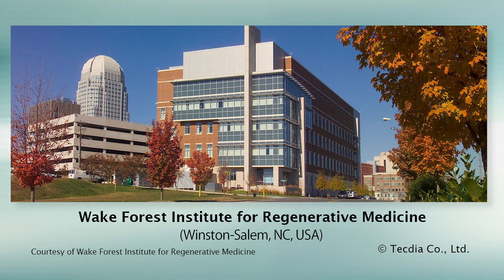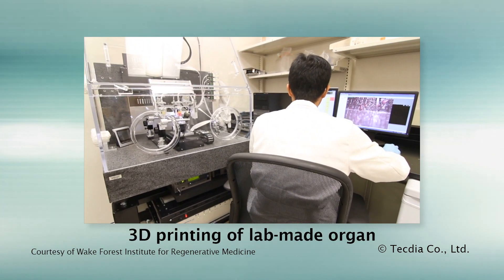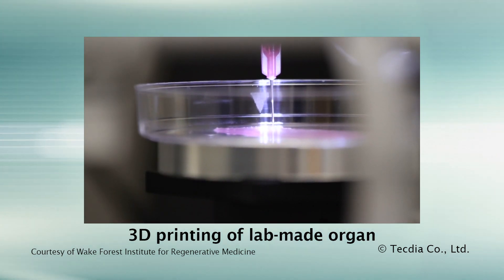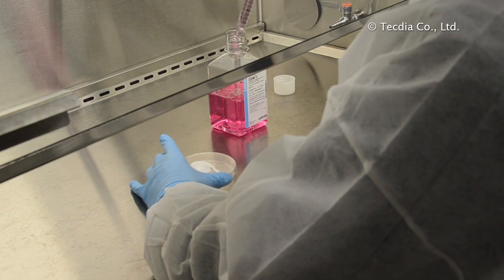A partnership with Wake Forest Institute for Regenerative Medicine. Wake Forest Institute for Regenerative Medicine is a leading research institute in translating scientific discovery into clinical therapies. The challenge was to develop a superior dispensing solution capable of printing biomaterials and human cell mixtures to fabricate lab-grown organs.